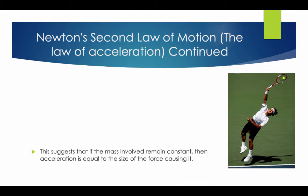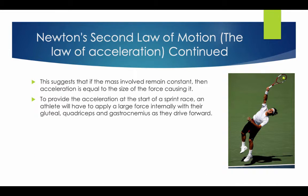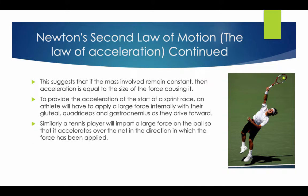Newton's Second Law continued. This suggests that if the mass involved remains constant, then acceleration is equal to the size of the force causing it. To provide the acceleration at the start of a sprint, an athlete will apply a large amount of force internally with their gluteals, quadriceps, and gastrocnemius as they drive forward. Similarly, a tennis player will impart a large amount of force on the ball so that it accelerates over the net in the direction in which the force has been applied.